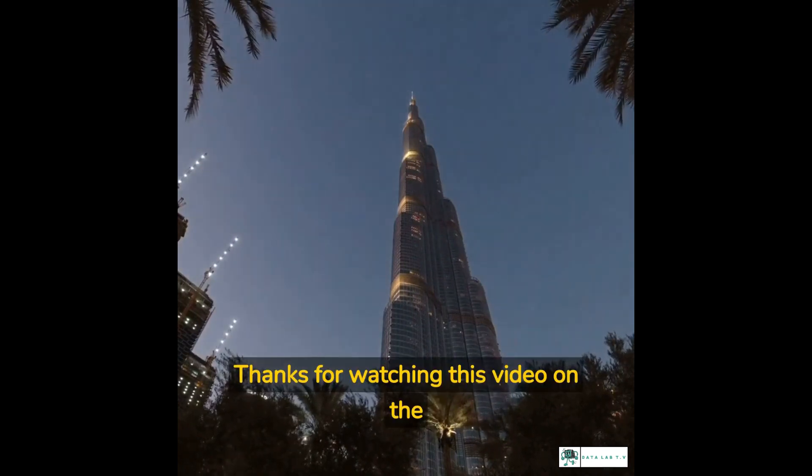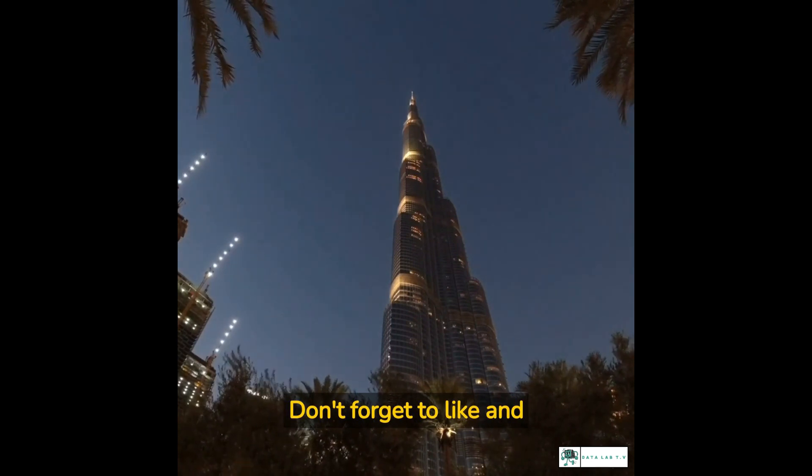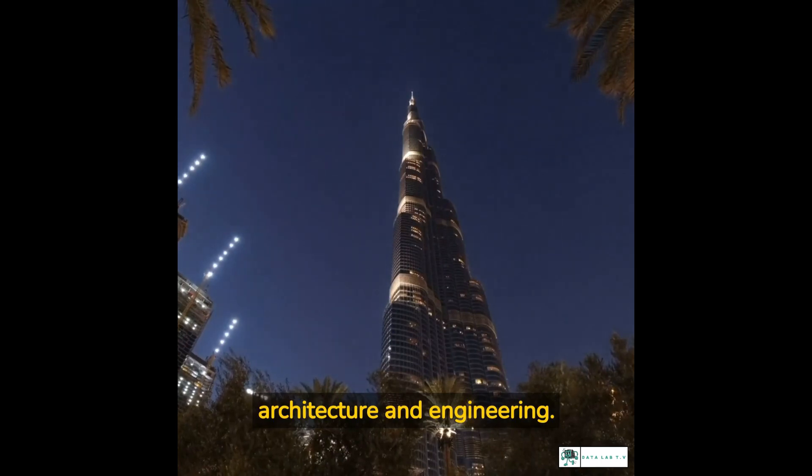Thanks for watching this video on the evolution of skyscrapers and the Burj Khalifa. Don't forget to like and subscribe for more fascinating insights into the world of architecture and engineering.